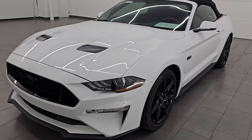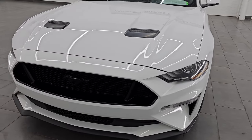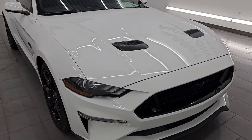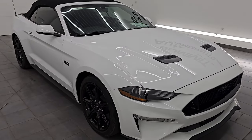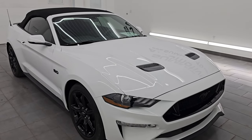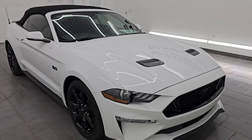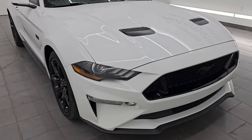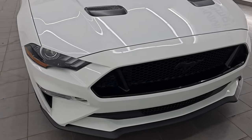This 2018 Ford Mustang GT Premium comes with the 5-liter V8 Coyote engine. It puts out 460 horsepower and it's paired up with the 10-speed automatic transmission. This car has been fully safety inspected by our service shop. It has a fresh oil and filter change and all the fluids have been checked and topped off — this car is 100% ready to go.